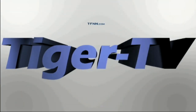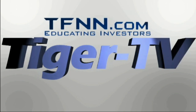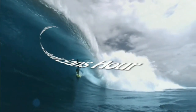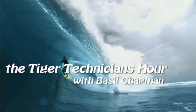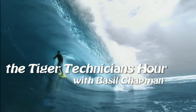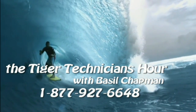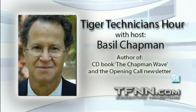The following is a presentation of TFNN. The Tiger Technician Hour with your host, Basil Chapman. Call now toll-free at 1-877-927-6648, internationally at 727-445-1044. Now, Basil Chapman.